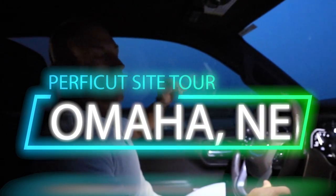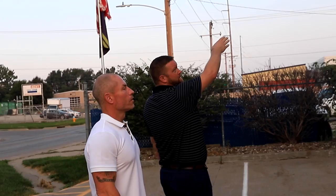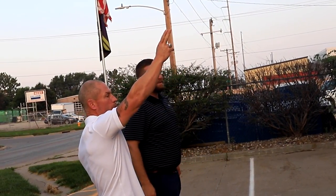Hey guys, Cory Ballard. I got on the road a little before 5 this morning, heading over to Omaha, Nebraska. We're going to show you our facility over there, meet with Josh and his great team.